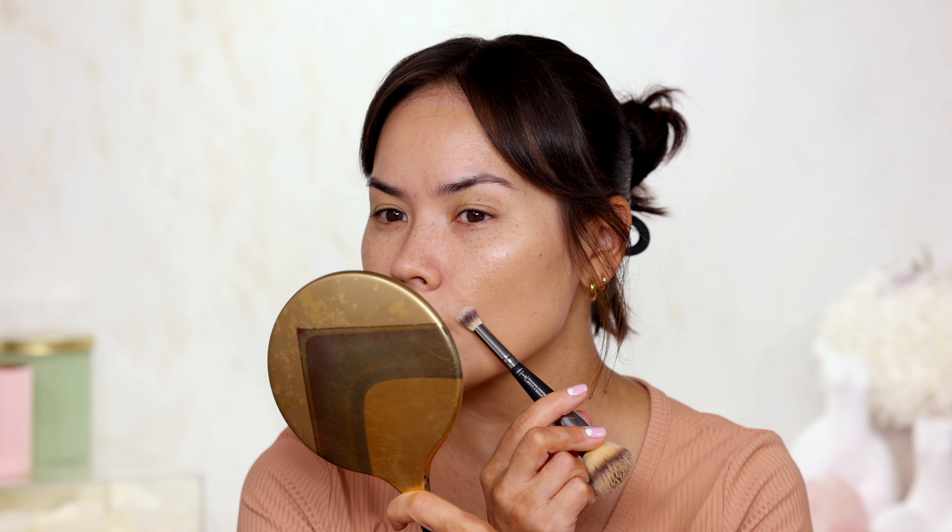Let's move on to concealers and correctors. Starting with the Catrice Under Eye Brightener Instant Awake in shade Light Rose — it's a new product, feels very creamy, kind of reminds me of the MAC Paint Pot and those old Becca under eye correctors. I'm applying it under my eyes; one under eye has been noticeably darker lately and slightly more hollow than the other. Not terrible overall.